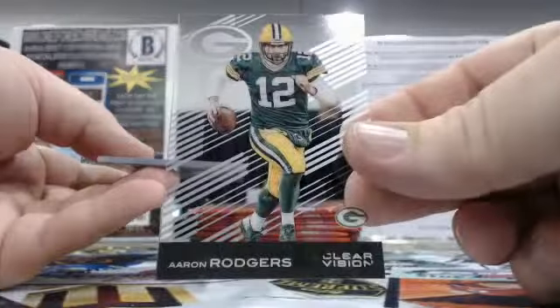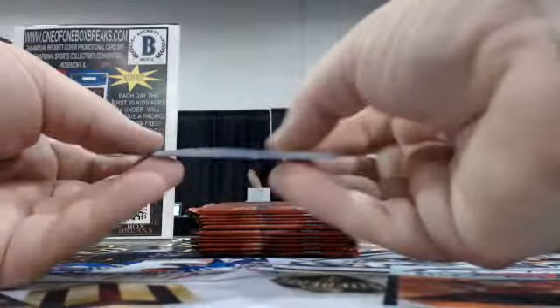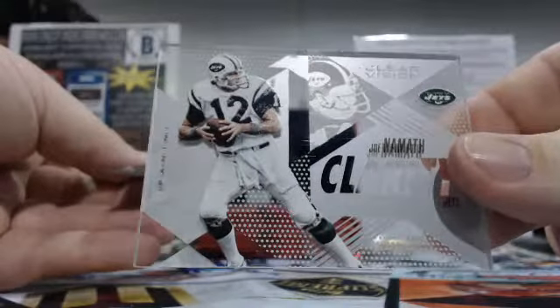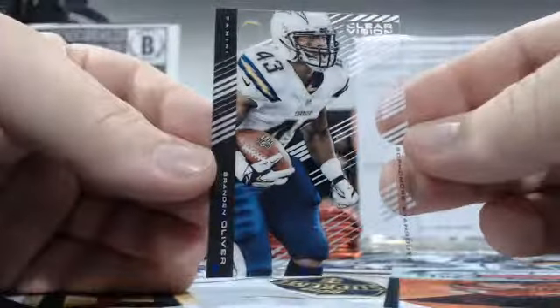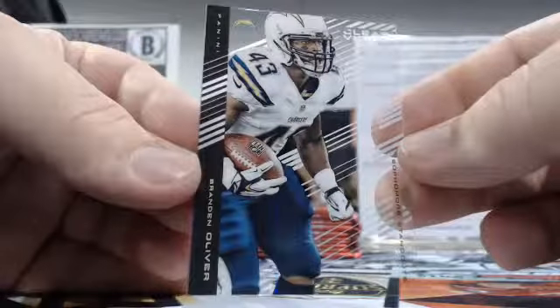I believe we'd be on box two now. Aaron Rodgers — going to the Pack Attack, Charlie C. And then a Clarity Joe Namath — let's go to the Jets, Jefferson A. with the Jets. We got Brandon Oliver — going to the Chargers, Timothy S. with the Chargers.